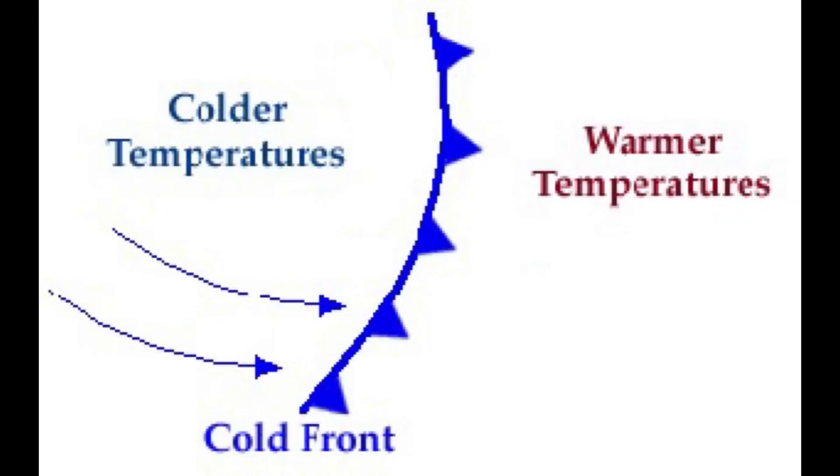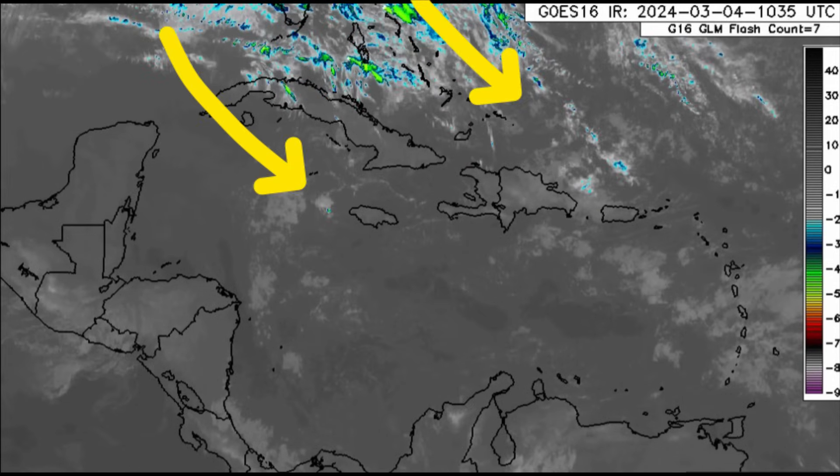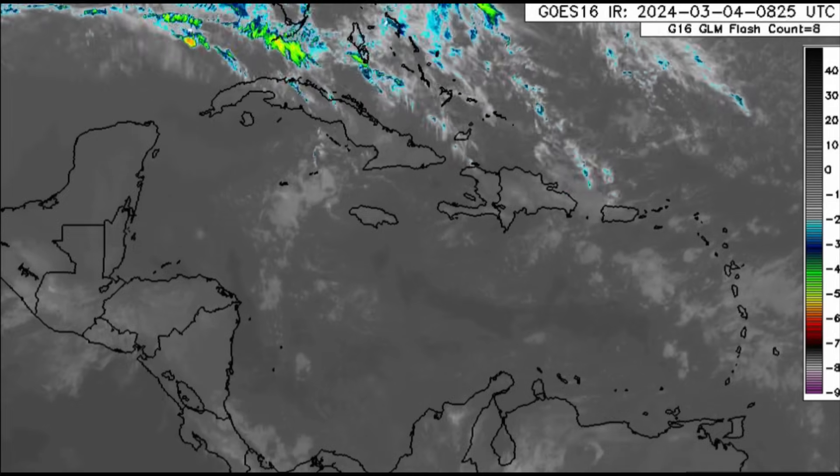The typical weather conditions to expect with a cold front include a change in wind direction, a drop in temperature as the boundary passes, increased rainfall activity across some areas, and more unsettled seas with stronger winds — that's what to expect especially with the stronger fronts, and we've definitely had that this winter. This is partly due to El Niño, which has allowed some storm systems to develop a bit further south in the US, enabling stronger fronts to make their way into the Caribbean with more impact.